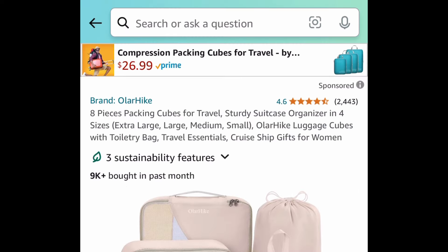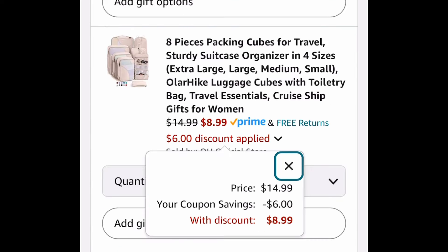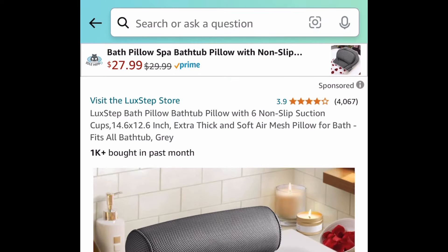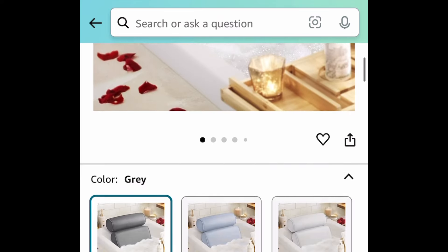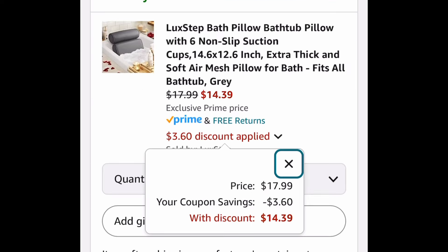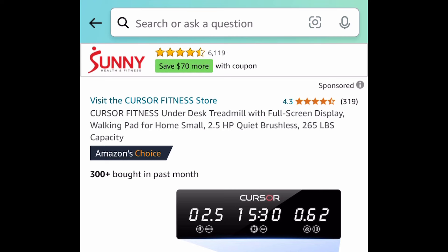Next up is this eight-piece packing cube set — great for traveling and it definitely comes in handy. Clip the coupon and get it for $8.99. Next, a great gift idea: this bath pillow comes with six non-slip suction cups in the back so it's not going anywhere. It's $17.99 price dropped, but clip that coupon and get it for $14.39.